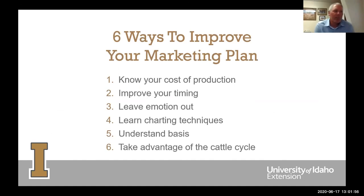The six ways to improve your marketing plan: number one, most importantly, know your cost of production — sit down and crunch the numbers using our website spreadsheet. Number two, spend time to improve your timing, both for selling calves and purchasing inputs. Number three, leave emotion — fear and greed — out of it. Number four, learn a few charting techniques and watch for trends. Number five, understand how basis affects your local price. Number six, take advantage of the cattle cycle — when others are spending money, sell your calves or cows to them.